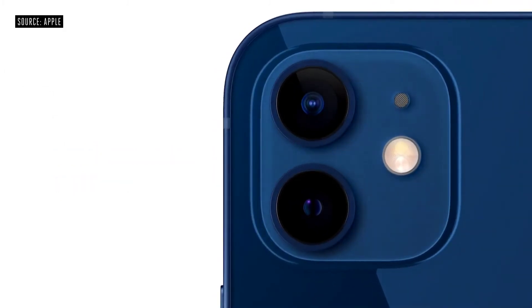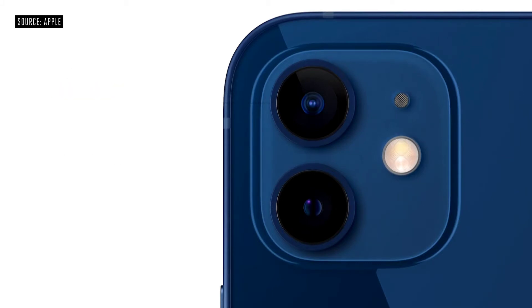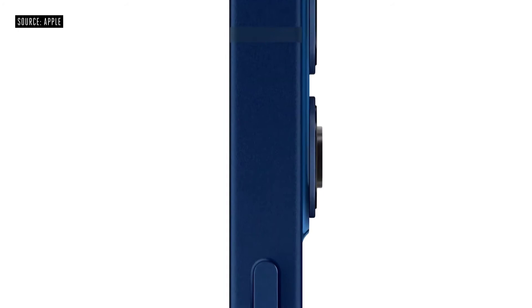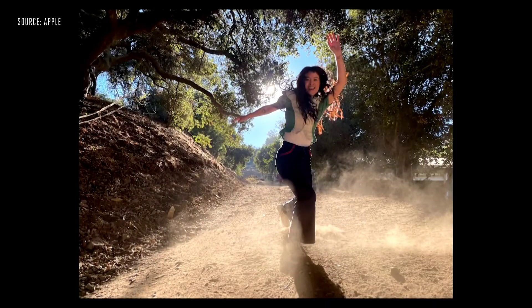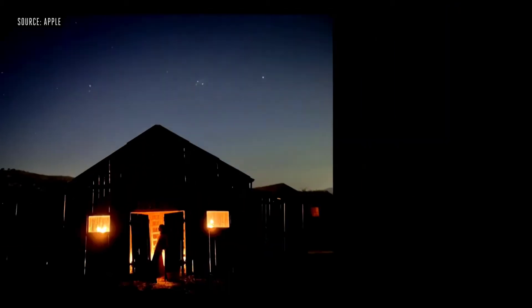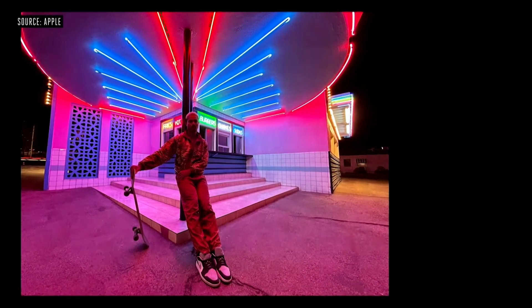A14 Bionic combines with our cameras and powerful software to deliver the new dual-camera system of iPhone 12. It has the ultra-wide camera that people love, and a new wide camera with an f/1.6 aperture — our fastest yet. We developed our first 7-element lens to maintain sharp detail from edge to edge. Smart HDR 3 understands scenes with machine learning and applies more adjustments to distinct parts of the photo. Night mode gets even better and is now expanding to all cameras of iPhone 12, including the ultra-wide and front TrueDepth camera, which is perfect for night mode selfies.